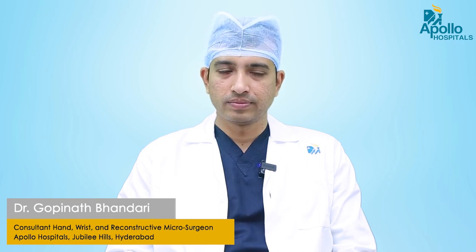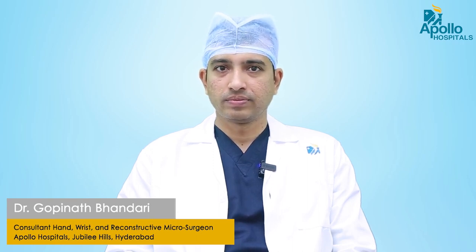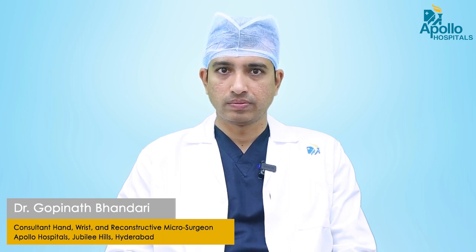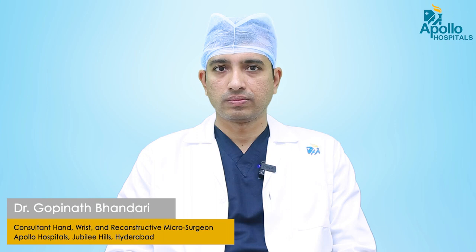Namaste viewers, welcome to the Facebook live session. Our today's topic for discussion is common hand injuries and how to treat them. And for our discussions we have with us Dr. Gopinath Bhandari, consultant hand wrist and reconstructive microsurgeon at Apollo Hospital Jubilee Hills, Hyderabad. Welcome doctor.